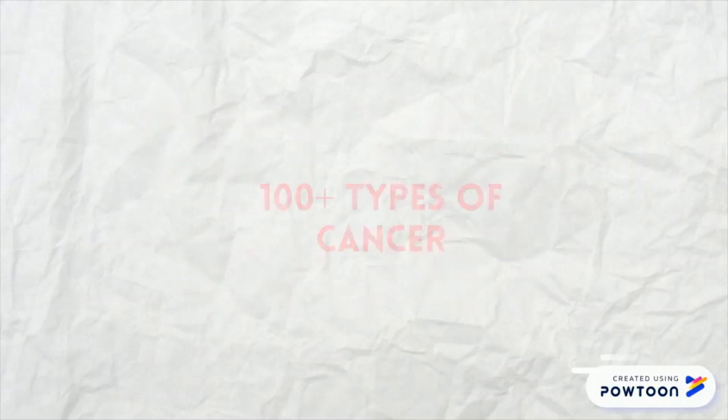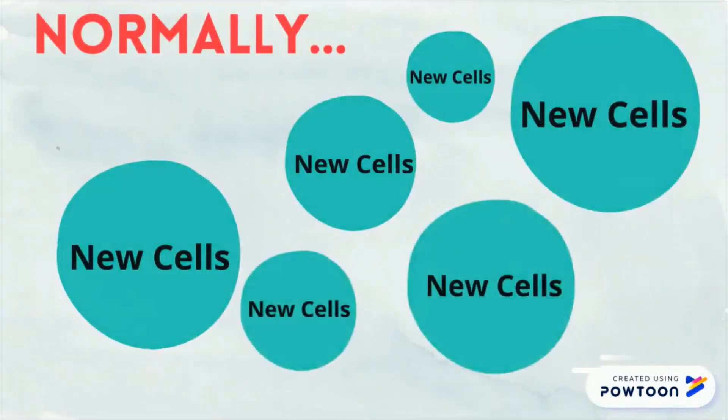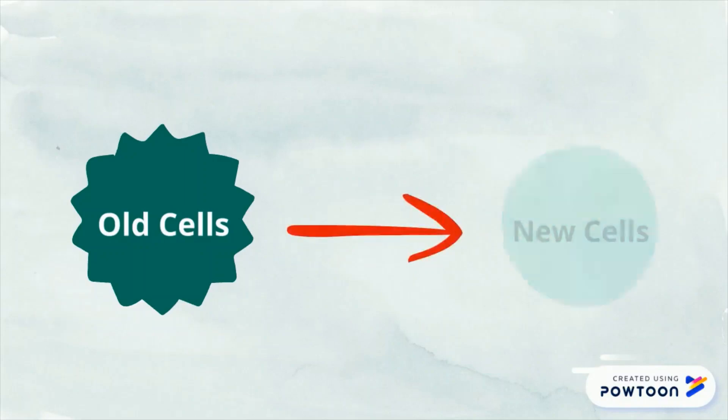Did you know that there are over a hundred different types of cancer? But what is cancer exactly? Well, normally, your body produces new cells when you need them by replacing old ones that die or become damaged.